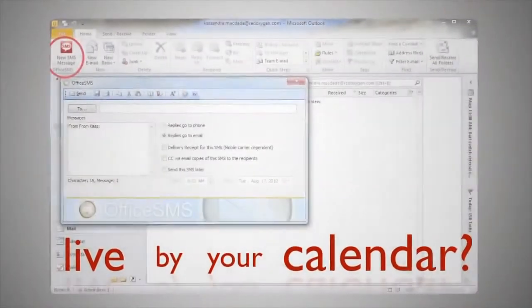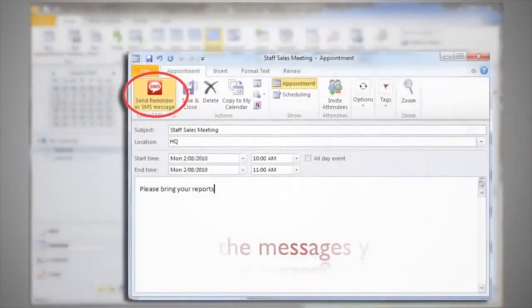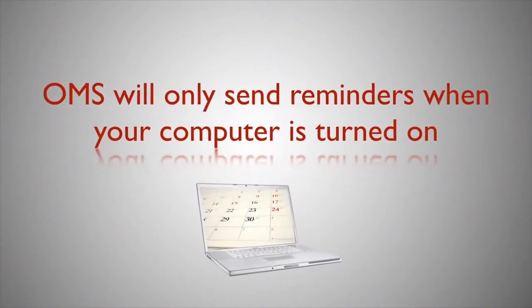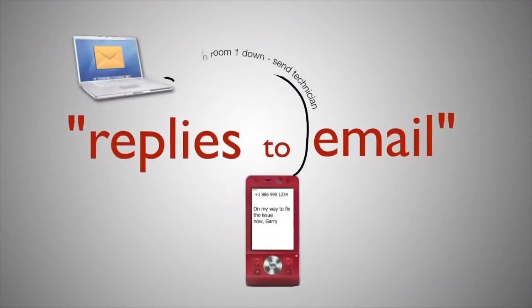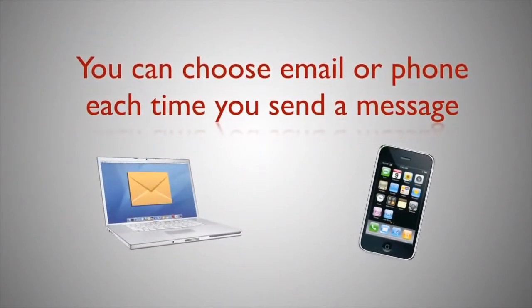Live by your calendar? Office SMS is your friend. It will send your calendar reminders even if your computer is turned off, and you can pick and choose the ones you want to receive. With OMS, if you only like to receive your work calendar reminders while you're working on your computer, OMS is the way to go. Office SMS is great if you like to have replies to email and or your cell phone. You can choose between the two each time you send a message.